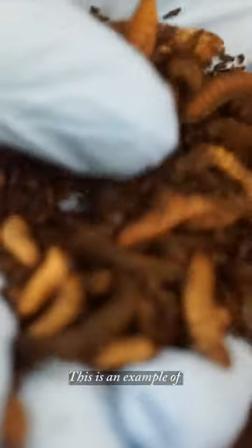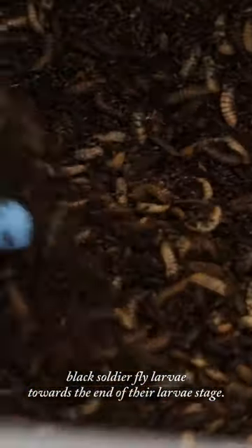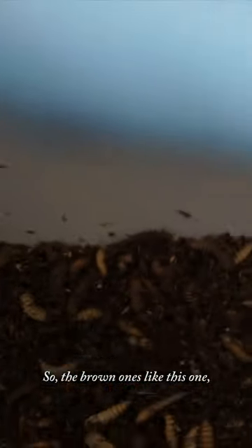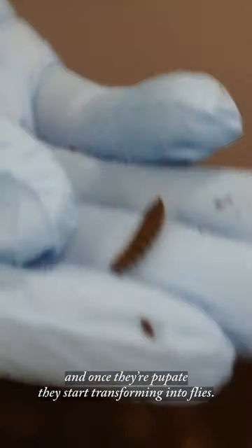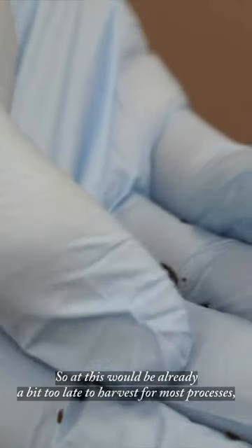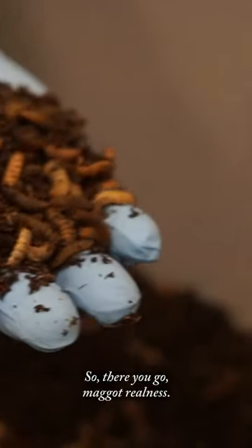This is an example of soldier fly larvae towards the end of their larvae stage. So the brown ones — this is what we call the pre-pupae. These are before they turn into pupae. And once they pupate, they start transforming into flies. So this would already be a bit too late to harvest for most processes. But the white ones are kind of before that stage. Maggot realness.